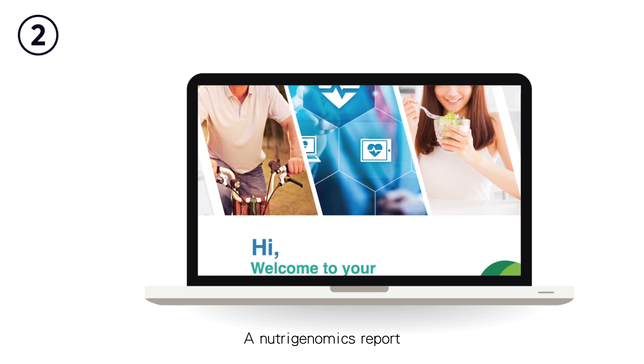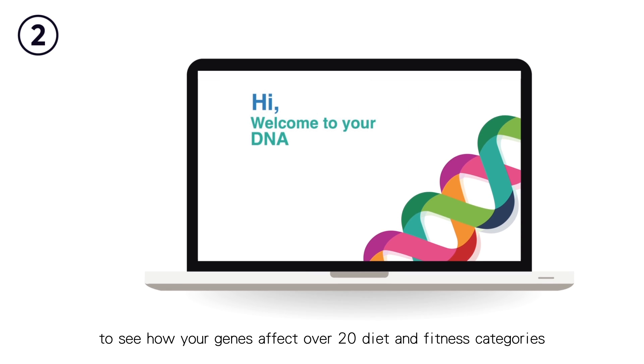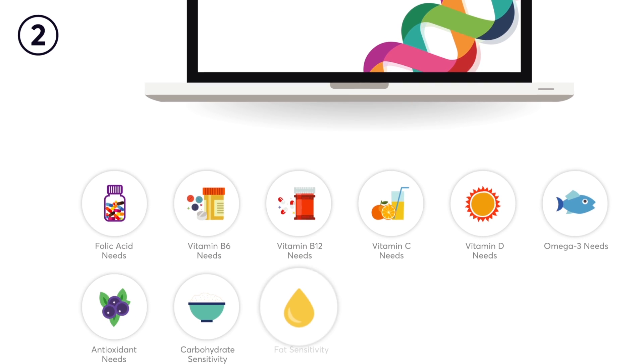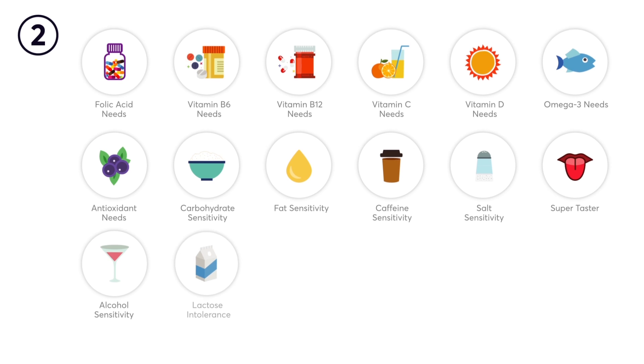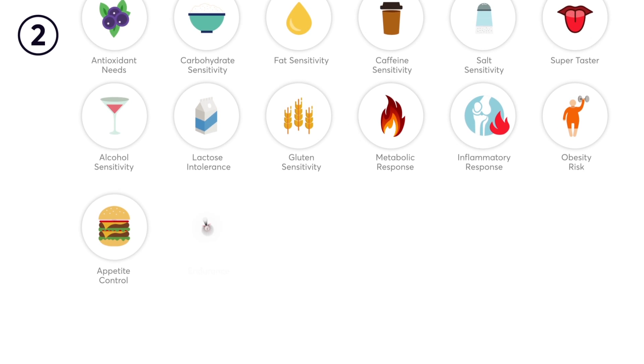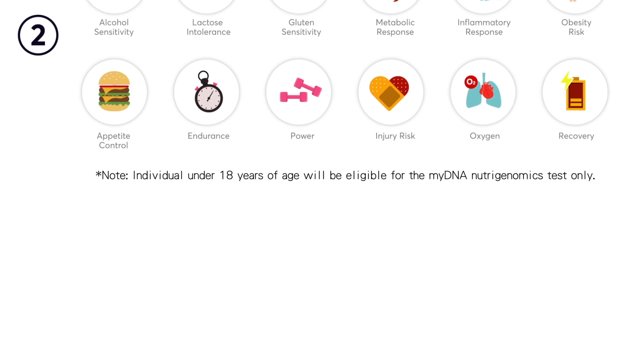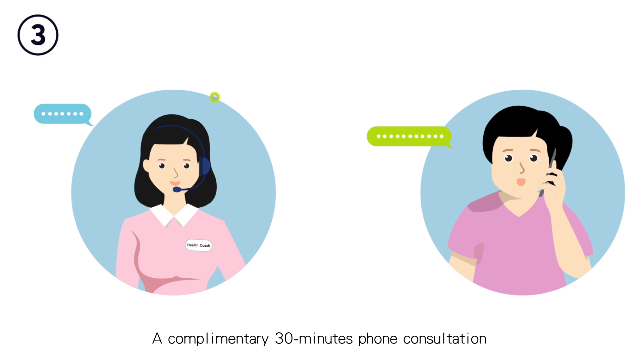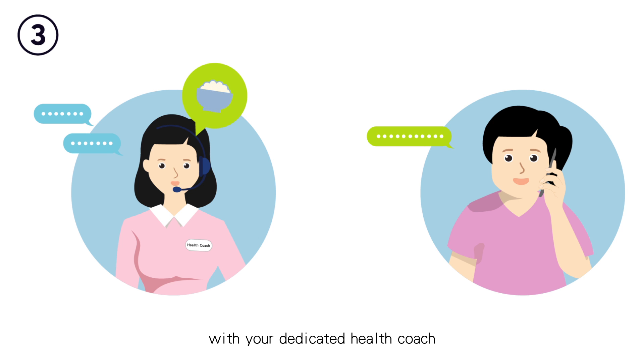A nutrigenomics report lets you see how your genes affect over 20 diet and fitness categories, and you also receive a complimentary 30-minute phone consultation with your dedicated health coach.